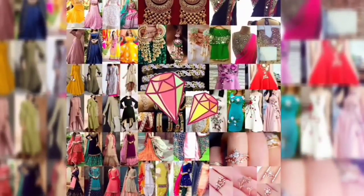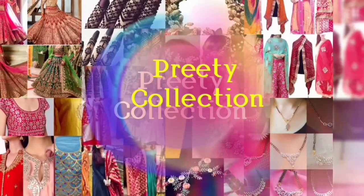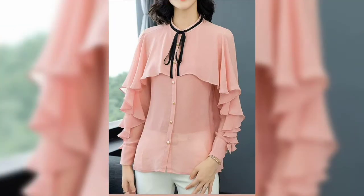Hey guys, how are you? Welcome back to my channel. In today's video, I'm going to show you some beautiful chiffon top designs. You will get to know many designs. These designs are very beautiful. I hope you will like this design.